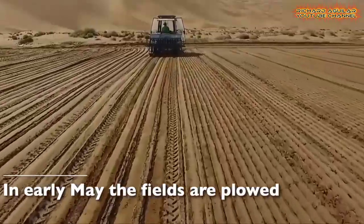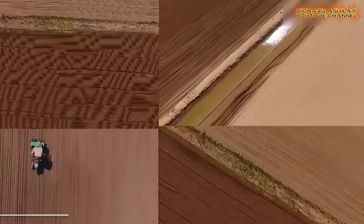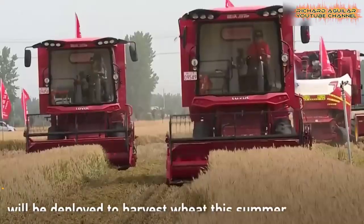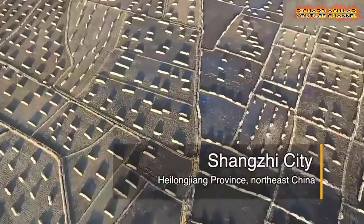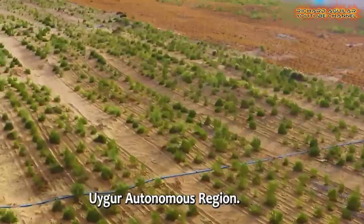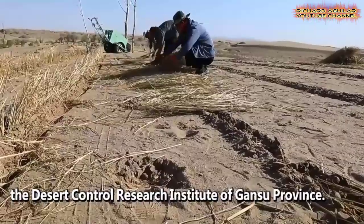If you want to see how to turn impossibilities into possibilities, then you have come to the right place. In today's video, we are going to show you how China turns its largest barren deserts into big farmlands by planting the country's one-of-a-kind rice that can grow in the desert and warm areas. So without further delay, let's get started.